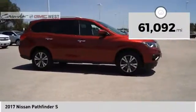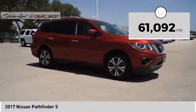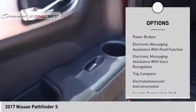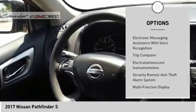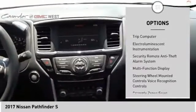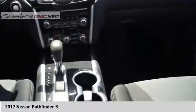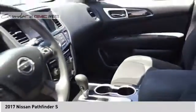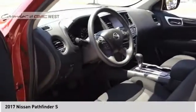This vehicle has less than 65,000 miles. Here are some of this vehicle's great options: roof rails, front spoiler, traction control, stability control, braking assist, power brakes, electronic messaging assistance with read function, electronic messaging assistance with voice recognition, trip computer, and electro-illuminescent instrumentation. Come take a test drive today!